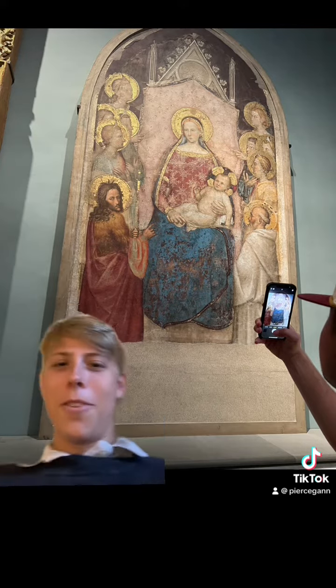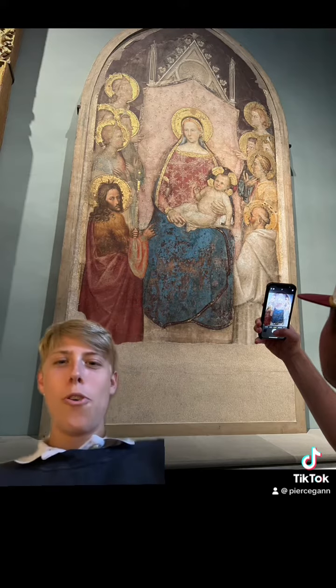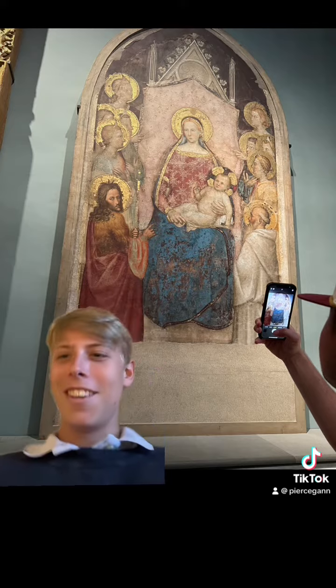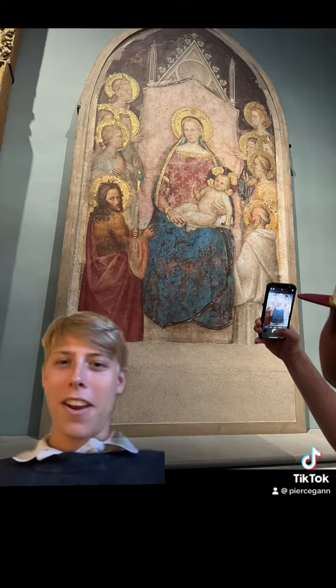This was made in Florence, Italy, I believe, by Giotto — he's Italian. And the medium, it's a painting, clearly.